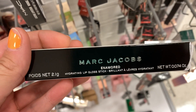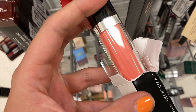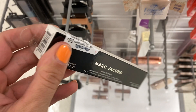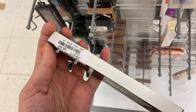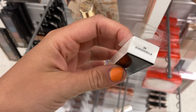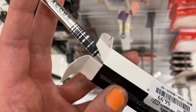A new shade in the Marc Jacobs Enamored Lip Gloss Stick — Preach — a really pretty peach tone for $6.99. I also found another shade in the Marc Jacobs Brow Wow Duo — this one in Black, the darkest shade in the line — for $8.99. And in a different store, I found a Marc Jacobs fine liner in the shade Cinderella, also for $6.99.